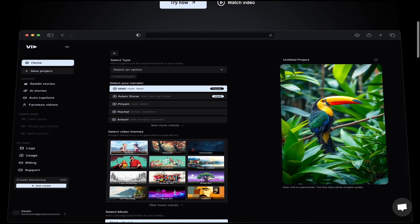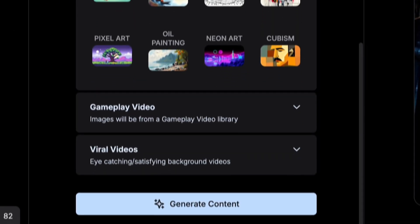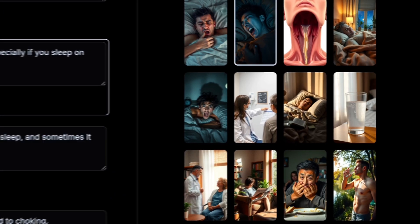Finally, let's take a look at the last tool on our list — it's one you don't want to miss. This tool lets you create YouTube Shorts in just a few clicks. With VidAI, you can easily input your idea, choose your visual style, and let the tool take over.